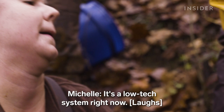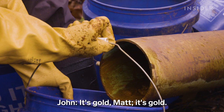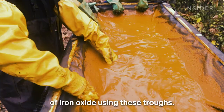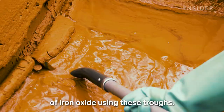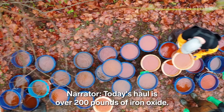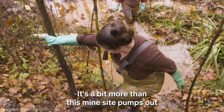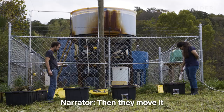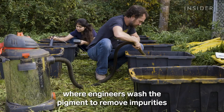It's a low-tech system right now — buckets. The team filters buckets of iron oxide using these troughs. Smooth it out, and it's like pumpkin pie in a bin. Today's haul is over 200 pounds of iron oxide, a bit more than this mine site pumps out in a single day.